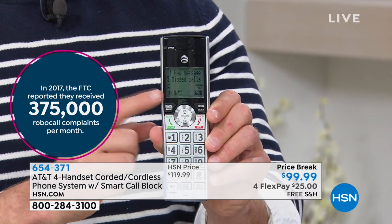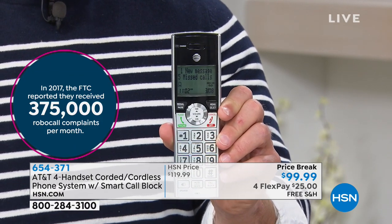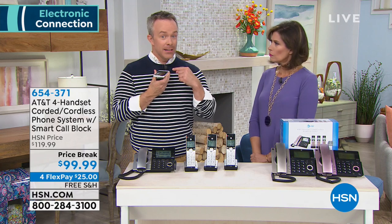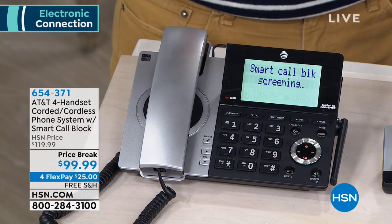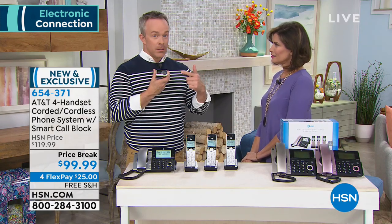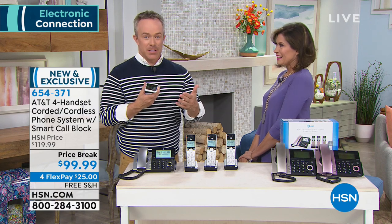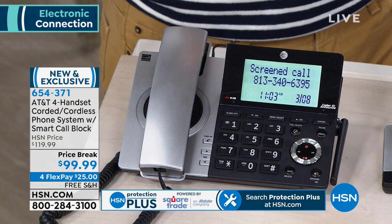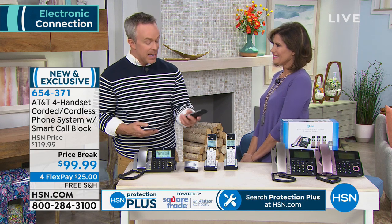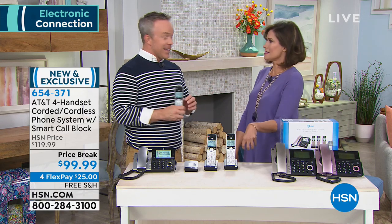Smart call blocking actually pre-screens all of those telephone calls. Whether it's a robocall, someone on a do-not-call list, or an unblocked number — I'm going to call the house right now. It's ringing on my end, but it's not ringing at the house. 'Calls to this number are being screened by smart call.' So it's not bothering you. A robot has to identify themselves. If it's a doctor that calls every few months, they can identify themselves and get through. So I can go grab that at the handset and take that telephone call. That's the convenience of smart call blocking. I've never seen a system like this — only AT&T offers it.